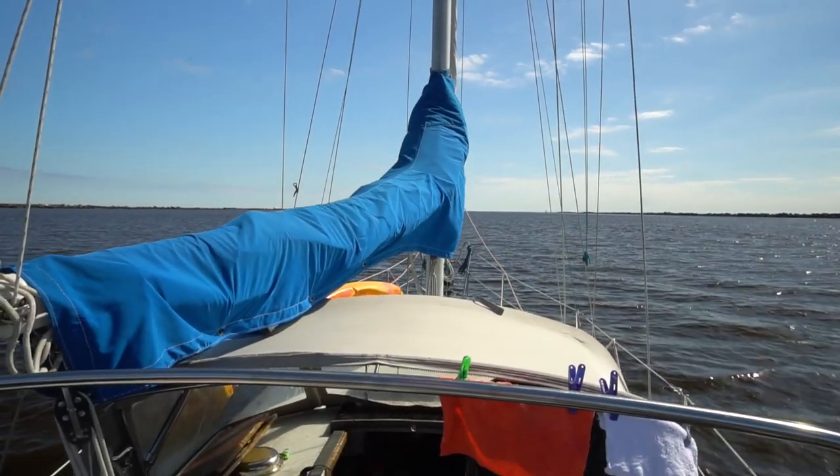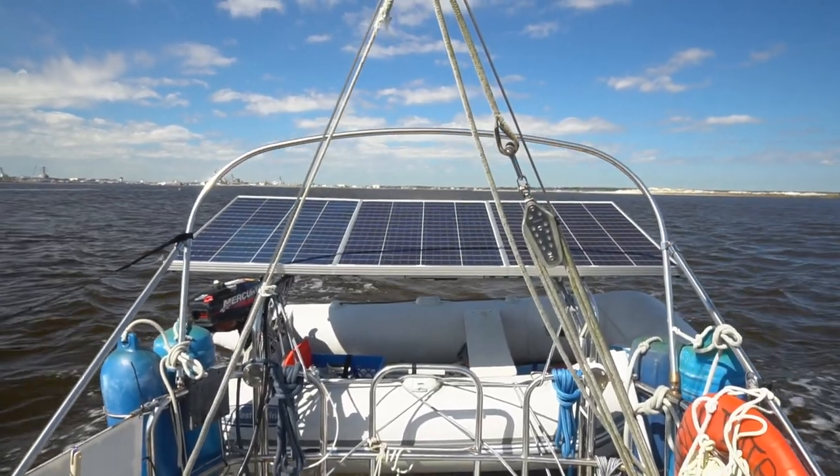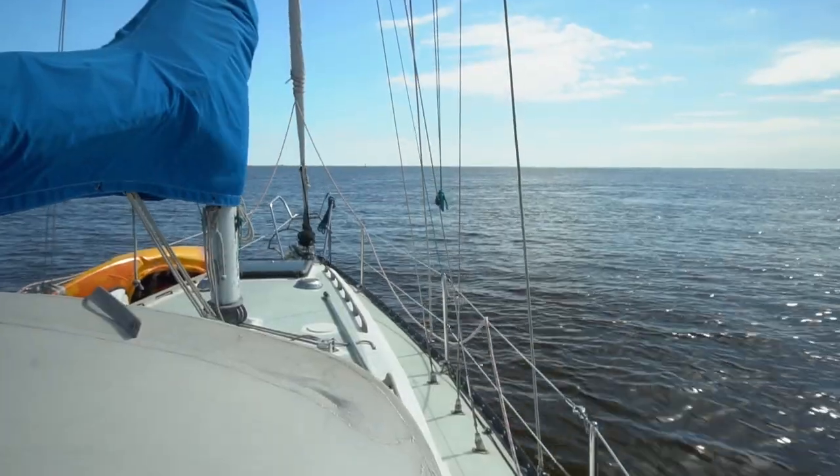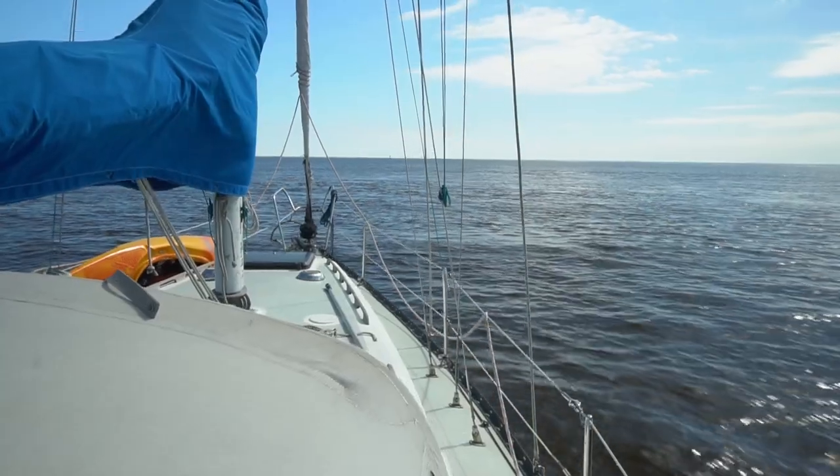The St. Johns River Inlet is a major commercial shipping channel, so you need to keep a close eye on boat traffic and your VHF radio. There's some fierce current that can be up to seven knots, so it's all about timing with the tides.